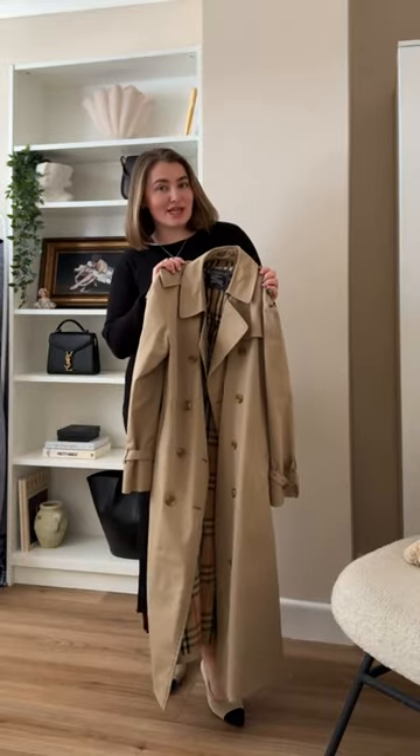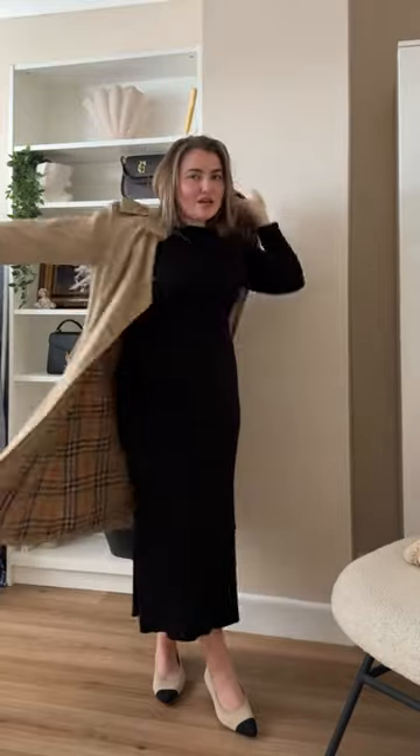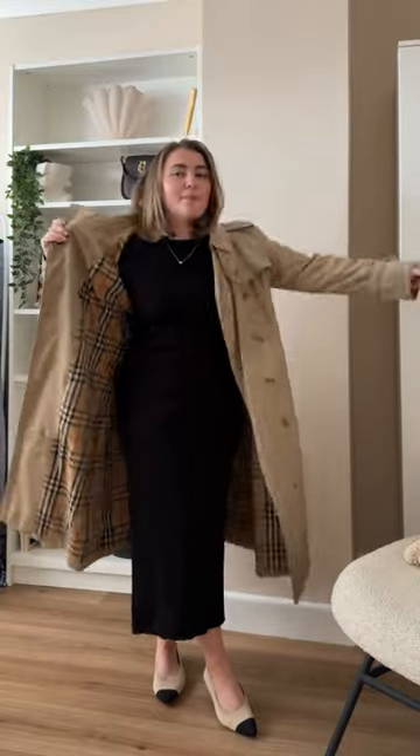Opt for longer line coats and jackets. I find shorter coats are a bit counterproductive because they can often break up your outfit and make you appear a bit shorter, whereas longer line coats really help with the elevation of your outfit, which always makes you appear a little bit taller.